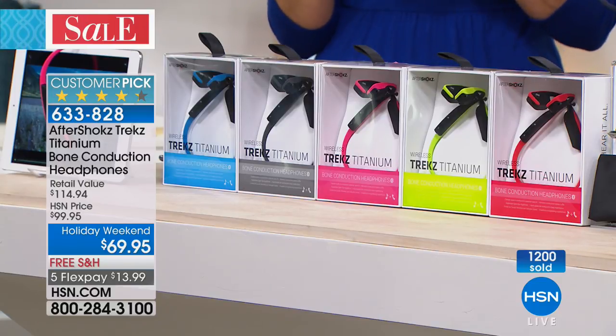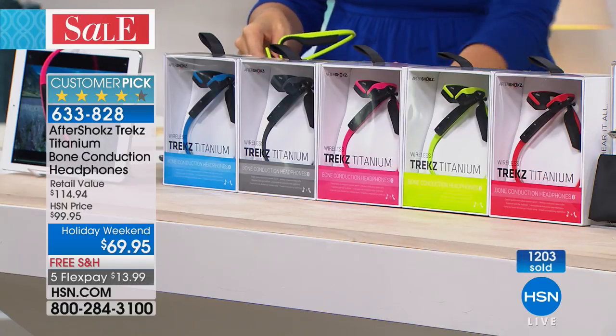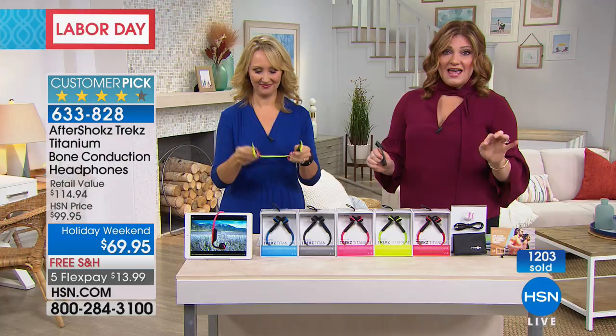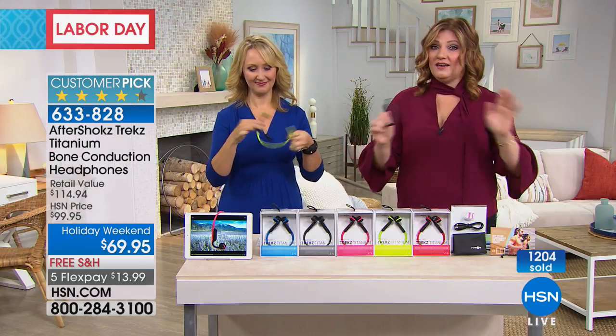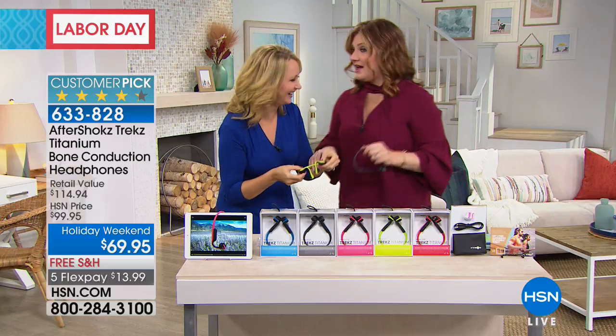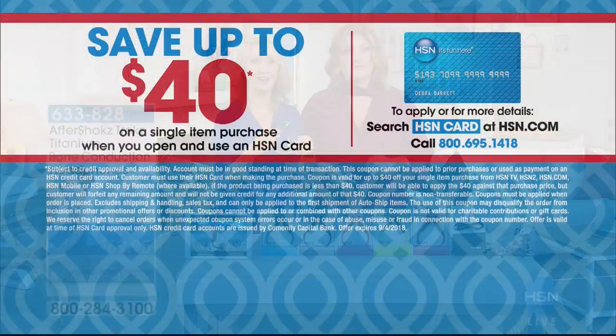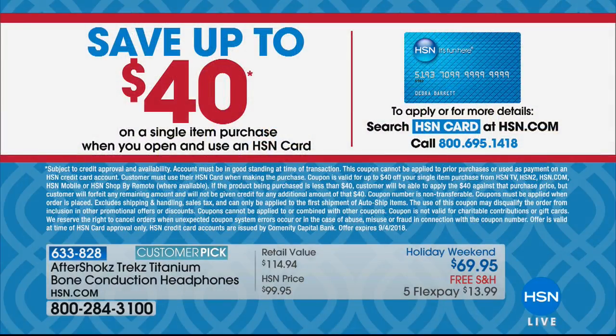This is revolutionary and our lowest price — over 1,200 have already been spoken for. This is our Labor Day special and no one else has this price. We are beating even the big website's price for Labor Day weekend. And if you apply for the HSN credit card, upon approval your first purchase could take $40 off, bringing the Aftershocks headphones down to $29.95.